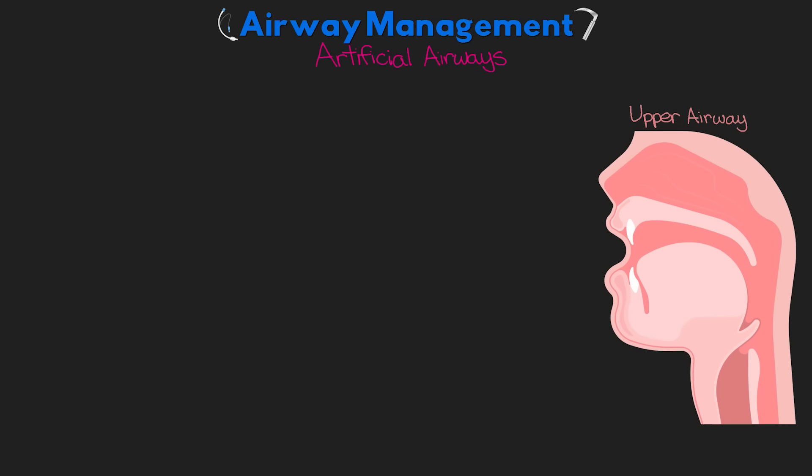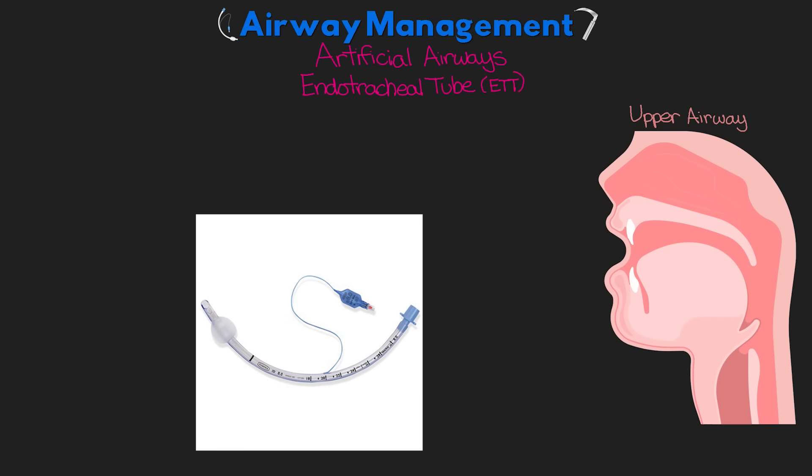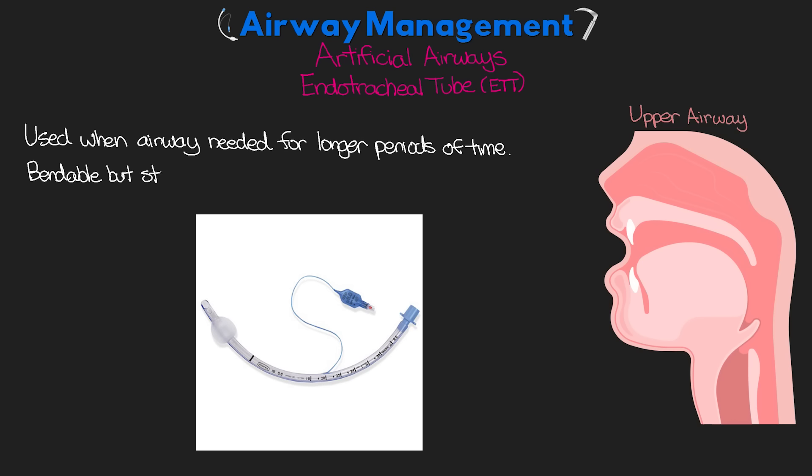The next category is artificial airways. The first is the endotracheal tube, commonly referred to as the ET tube, which I'll discuss more in depth in the next lesson. The ET tube is used when an airway needs to be established for longer periods of time. Made of bendable but sturdy plastic, it's inserted directly into the trachea — through the vocal cords. Once inserted, a balloon or cuff is inflated at the end of the ET tube inside the trachea to seal the trachea, prevent air leak, and help hold it in position.